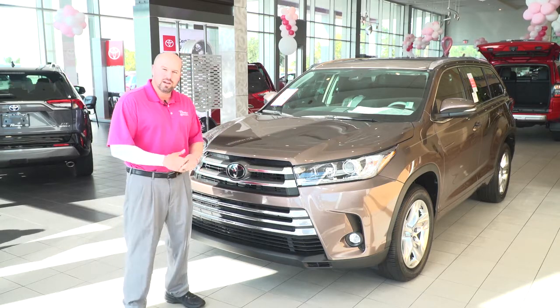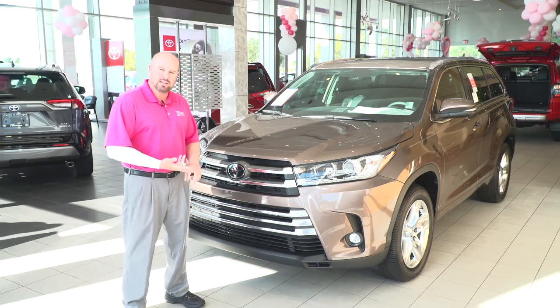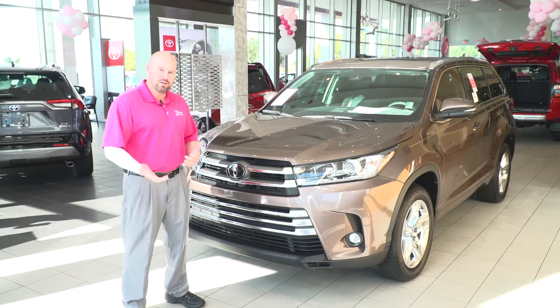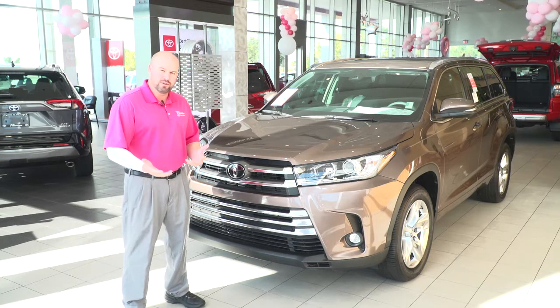There are several different trim levels: LE, LE Plus, XLE, Limited, and Limited Platinum, and we also offer a hybrid version as well.